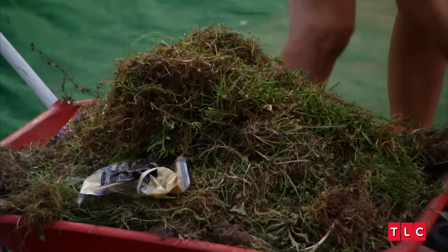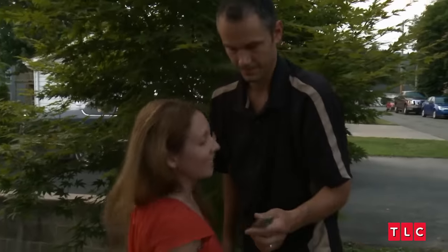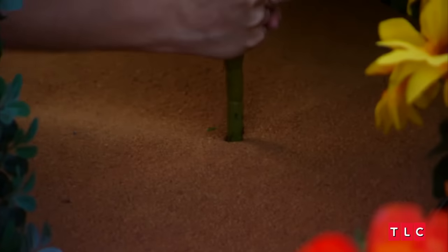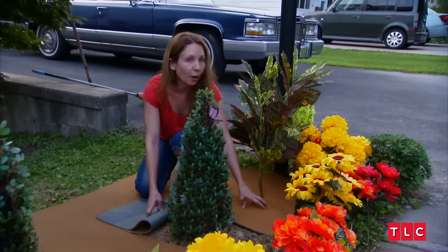This is definitely the last time I'll have to do landscaping. The brown carpet's working out very well. It's really easy just to cut a hole and stick the plant right through. That way, there's no place for weeds to grow up.